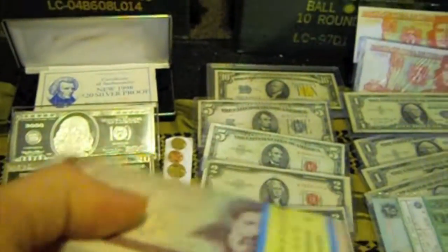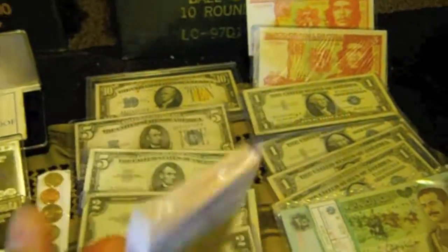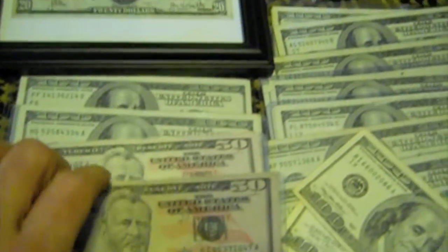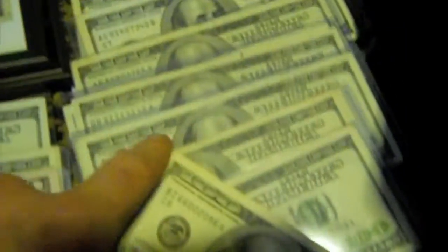Some Iraqi currency — everybody knows that picture, right? Saddam. And I've got a pack of currency from Iran — I believe there's like a hundred of them in there. Over here I have several packets of worthless currency that I should turn into silver. Each one holds five hundred.